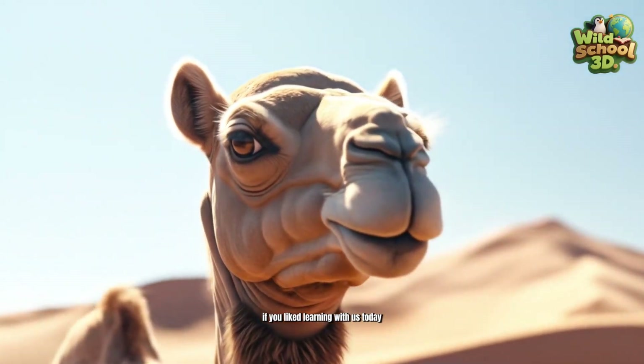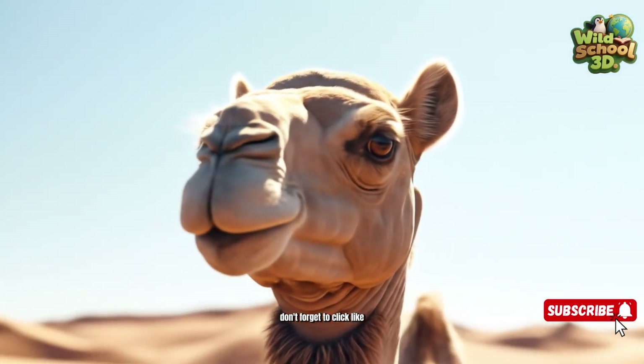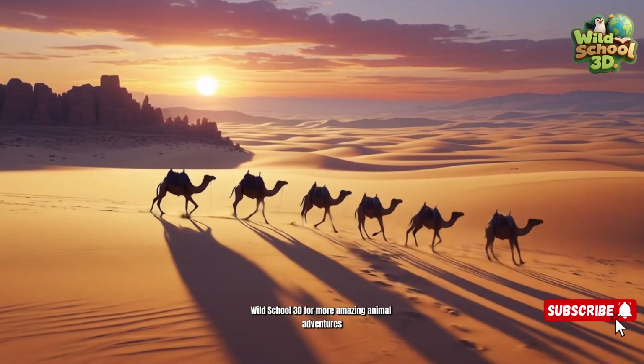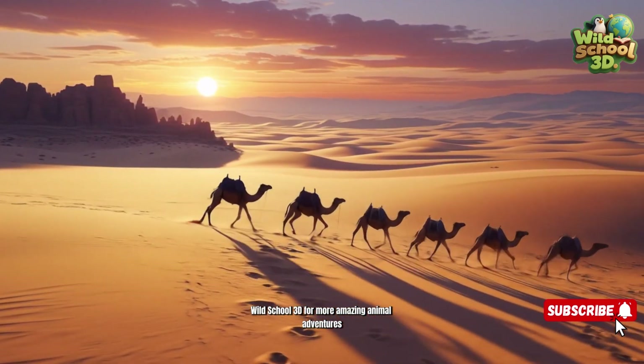If you liked learning with us today, don't forget to click like, share it with your friends, and subscribe to our channel Wild School 3D for more amazing animal adventures.